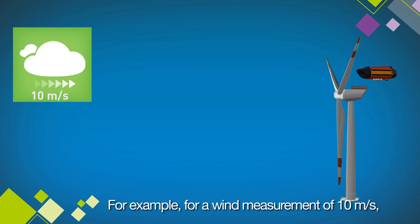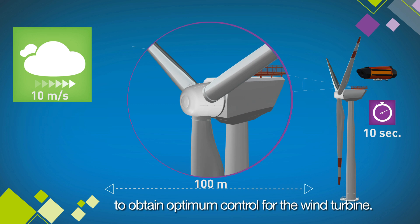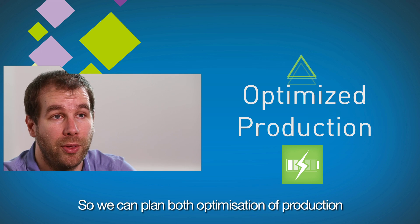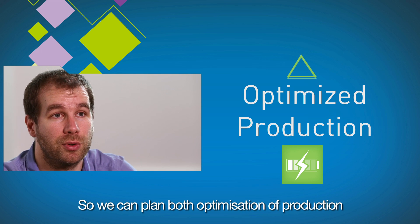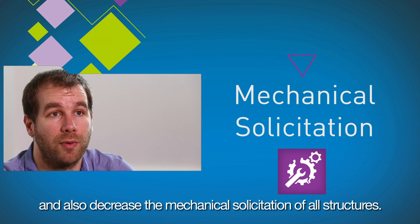For example, for a 10 meters per second wind measurement at 100 meters, we have 10 seconds to plan how to achieve the best control for the wind turbine. Therefore, we are able to plan both the optimization of production and also to decrease the mechanical solicitation of all structures.